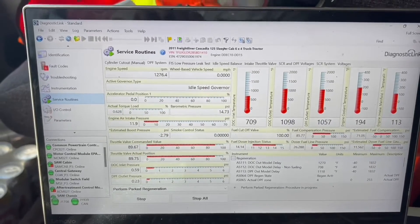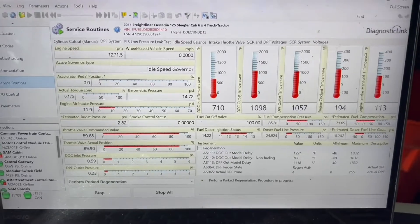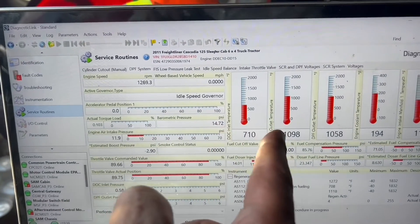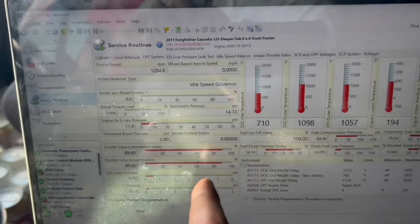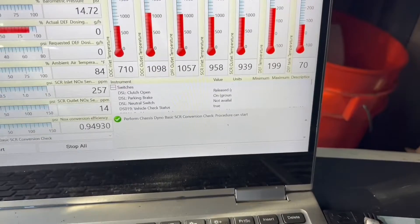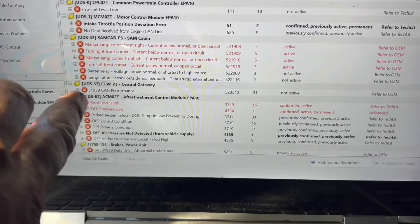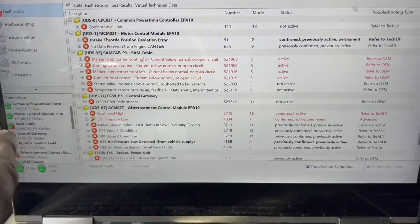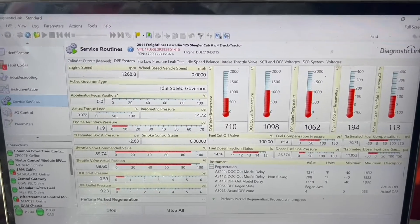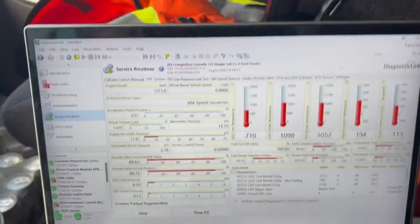We are about 42 to 45 minutes into this — it should be ending pretty soon. It must be pretty dirty. Throttle valve is good, temperatures are good, doser is good, pressure is good. SCR NOx efficiency is looking good. Codes are still there until the DPF is completely clean. DPF pressure low — I'll get to that one. Still doing a regen at almost 45 minutes in. It should be able to finish successfully, and we will find out.